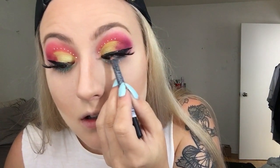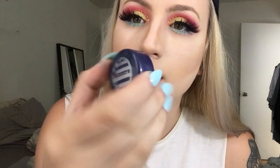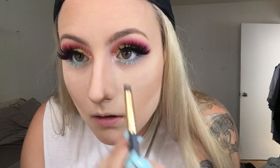Now that I've fixed out my lash line with eyeliner, I want a white pop in the center. I have this MAC product called Crystal Avalanche — I'm not really sure when I got it, but it's just a really pretty diamond white color.